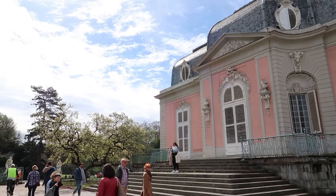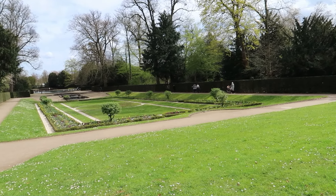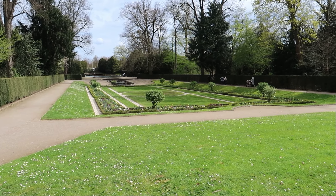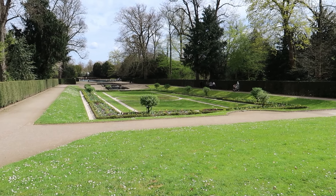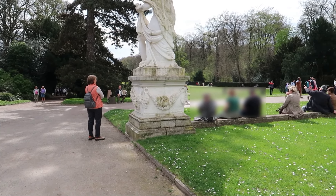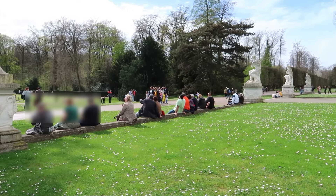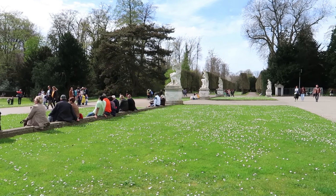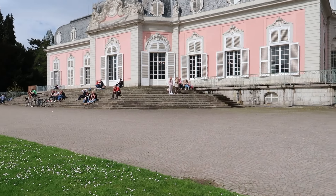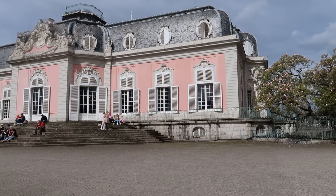We're starting to walk around Schloss Benrath and right over here you already have a little garden area with some fountains — so beautiful — and I can hear music over here too, which is exciting. Look how peaceful it is out here with the music. This is a big area to walk around, and today it feels like a summer day, so nice.